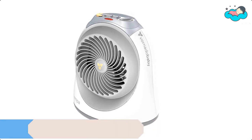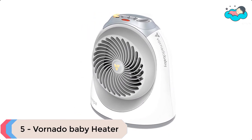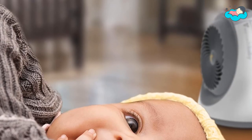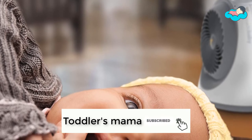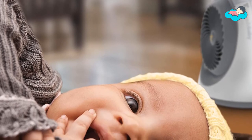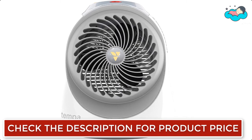At number 5, we have the Vornado Baby Heater. The Tempa is like no other heater — built with the needs of parents and baby in mind. It provides gentle yet effective Vortex heat circulation that maintains a comfortable temperature. Its effective heat circulation means the heater can be placed anywhere in the room and still keep baby comfortable.